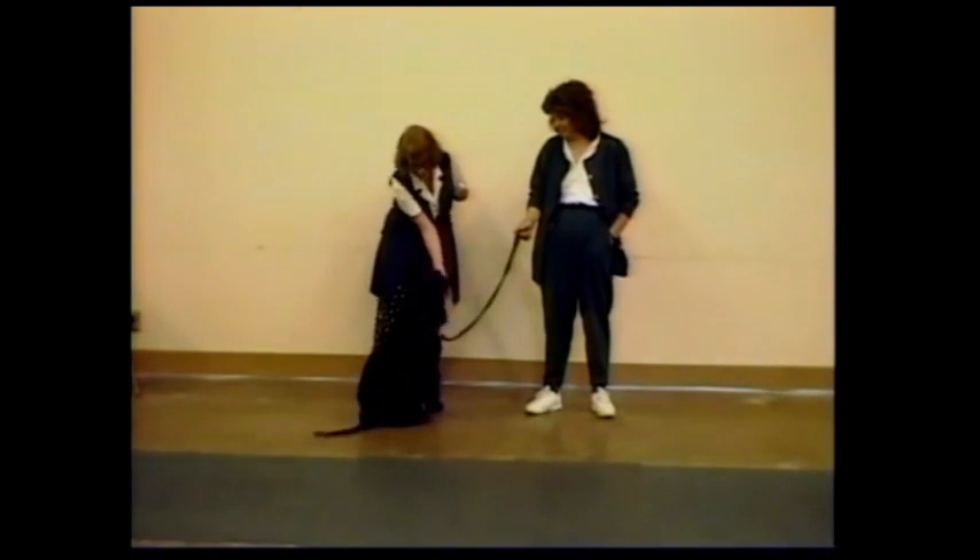We just wait her out, and when she does the right thing — click and treat.